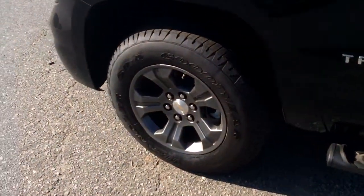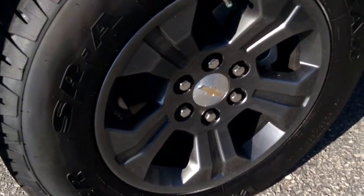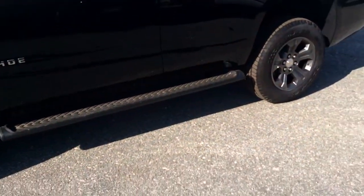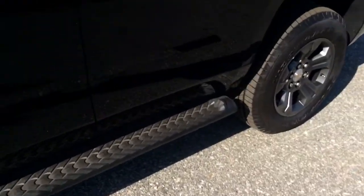Another unique thing about the Z71 package: it is the only package where you can get these dark gray alloy wheels — some very sharp wheels that only come on the Z71, so it will definitely stand out. You can also see that it does have side running boards.